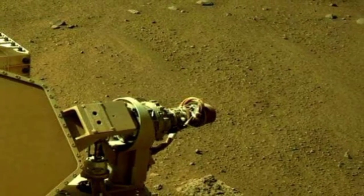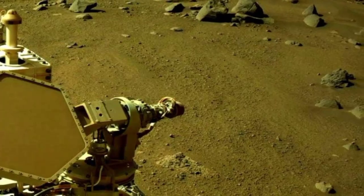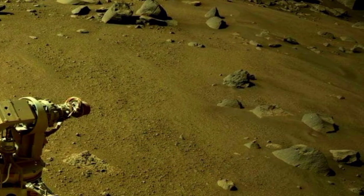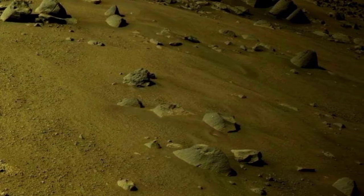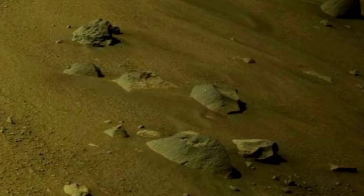Mars has been a target for future human exploration and colonization. Organizations like NASA and private companies like SpaceX have proposed plans for missions to Mars in the coming decades.